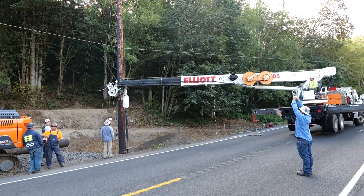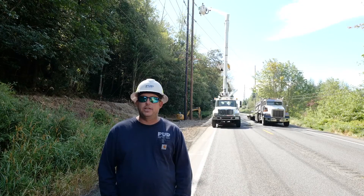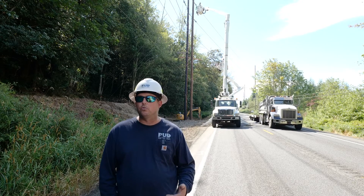When you get a line truck this size and you're going to change out an 80 foot pole, you have a 20 foot wingspan on the road and it takes up the whole road. You've got to spin the pole, rotate it.